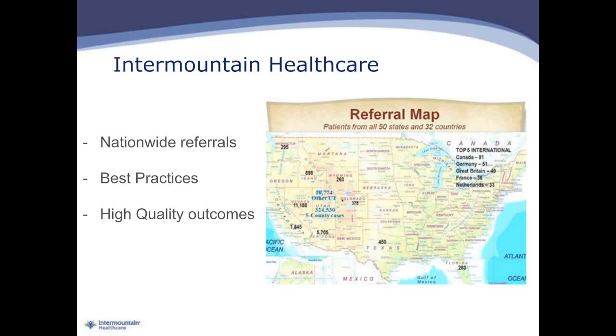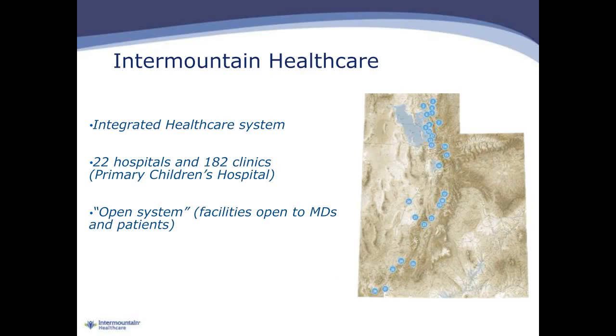For those attendees who may not be familiar with Intermountain Healthcare, this is an integrated health delivery network located in Salt Lake City, Utah, best known for implementing best practices and championing high-quality outcomes. Referrals are received from a nationwide reference pool, and patients include those not only living in Utah but the entire Intermountain West. It's an integrated healthcare system that consists of approximately 22 hospitals and 180 clinics, including a children's hospital. Intermountain Healthcare is an open system, meaning providers can be employed or affiliated, and patients may have any type of insurance.